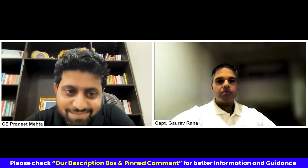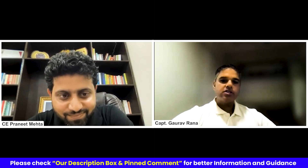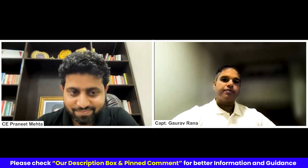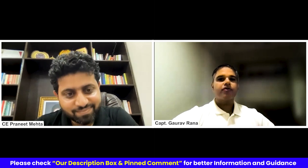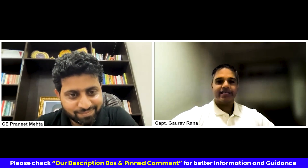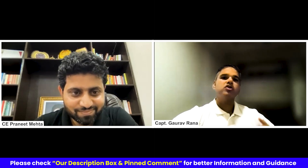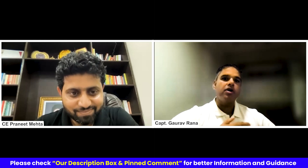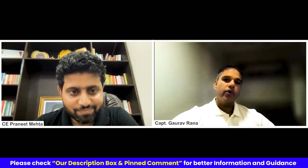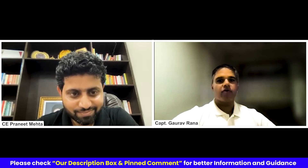I missed one area where deck officers can also go, and that is crewing. Sending people on the vessel requires a little bit of people skills, which a deck officer, because of so much interaction with so many stakeholders, is easily able to develop. So in crewing also, you see a fair amount of deck side people, and that's where a deck officer could also be.